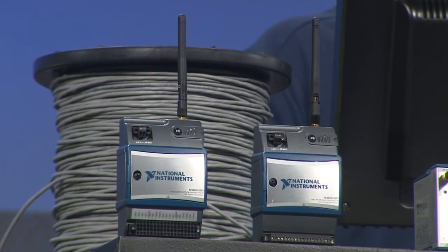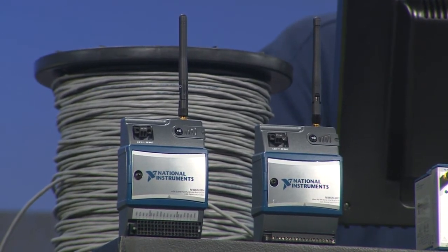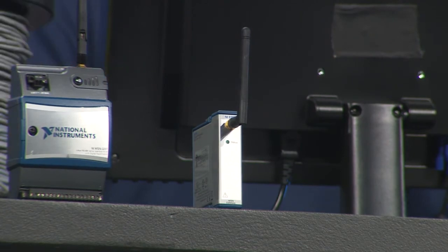Strain is critical, of course. A key component that NI developed for this project is a new wireless low-power strain node, which brings full strain gauge signal conditioning as well as hardware-timed waveform data acquisition to the low-power WSN platform, making it ideal for static and dynamic monitoring applications. This node also joins new serial I/O nodes used to interface to RS-232 and RS-485 base sensors and devices.